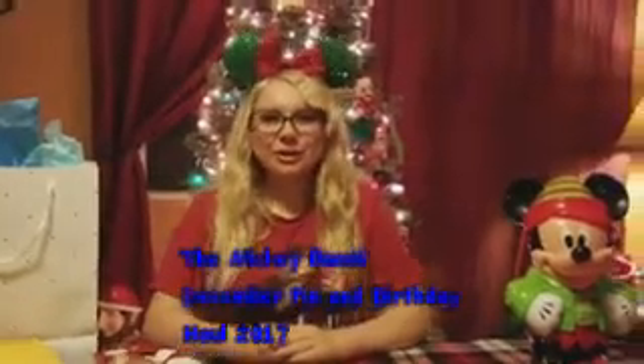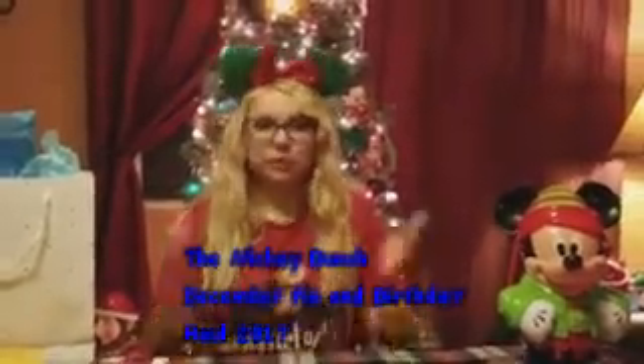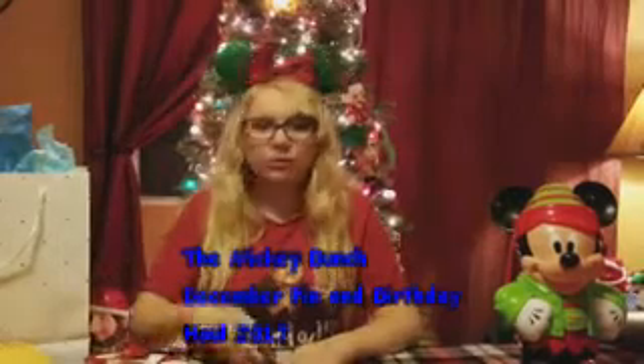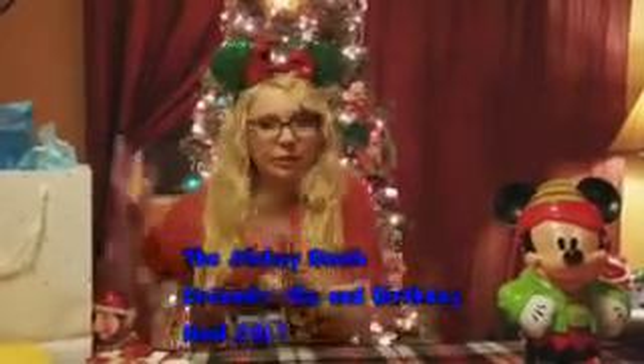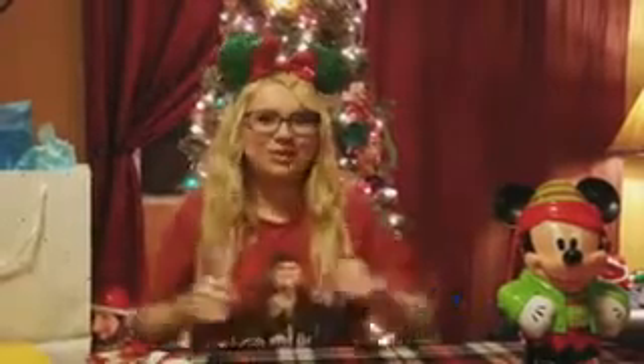Welcome to the Mickey Bunch. Today we're doing a pin haul and birthday haul. I have all of my pin mail from the pin trading I've been doing and my birthday gifts, so let's get on into it.